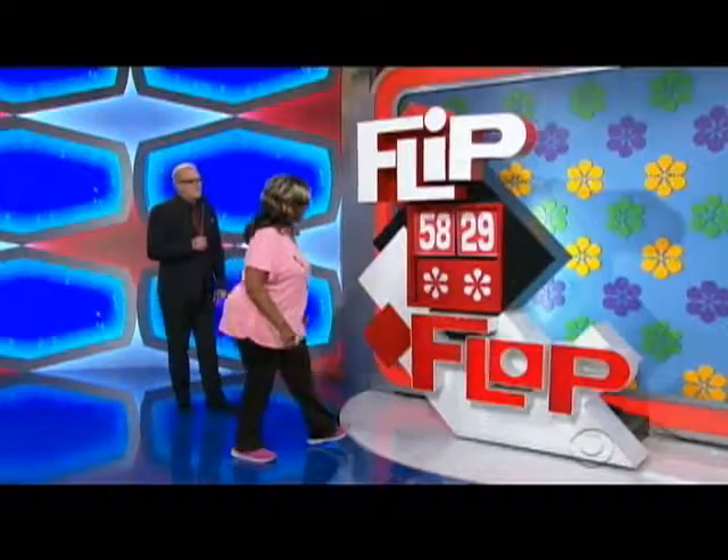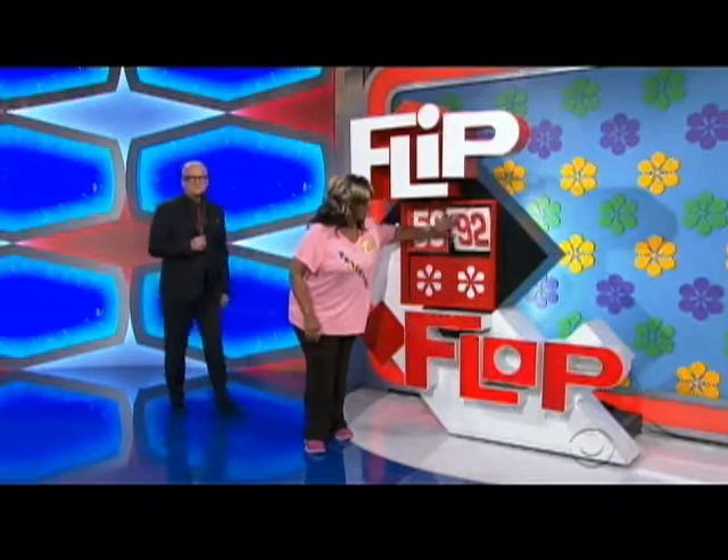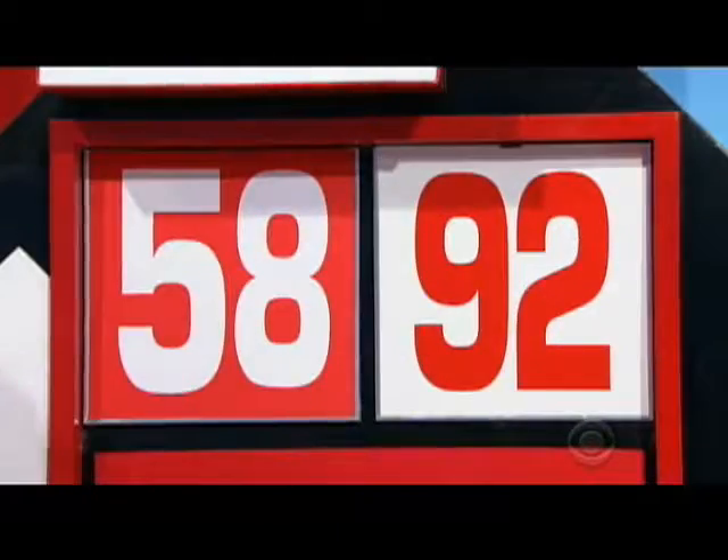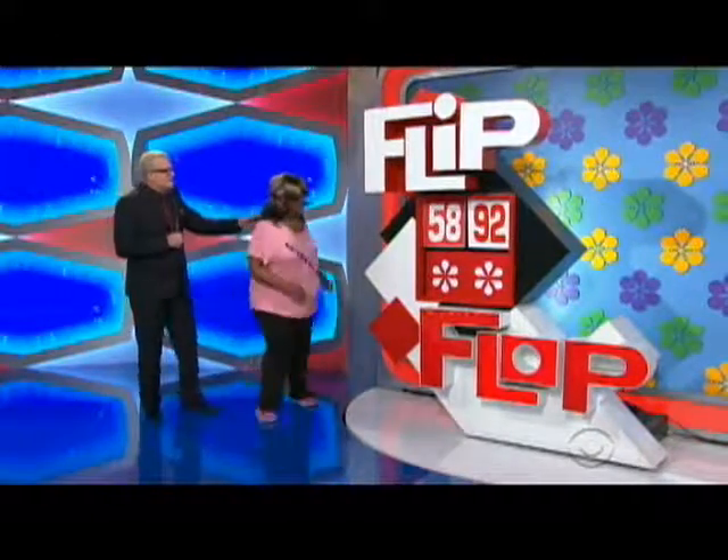Go ahead. Flip-flop or flip-flop? $5,892. Winona, step right over here. I'm going to have you press that button yourself — the red button. One, two, three — and you're a winner.